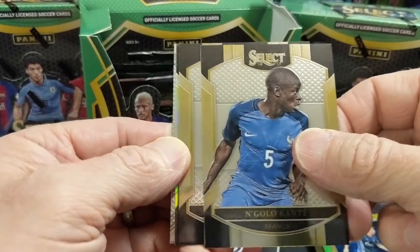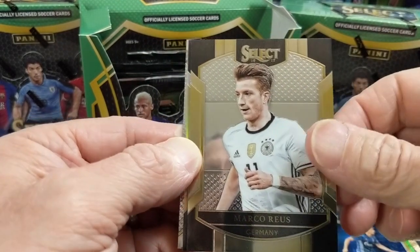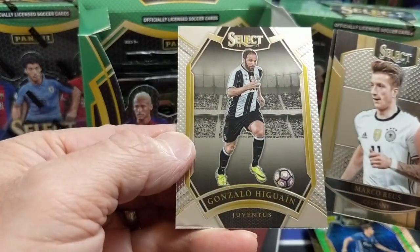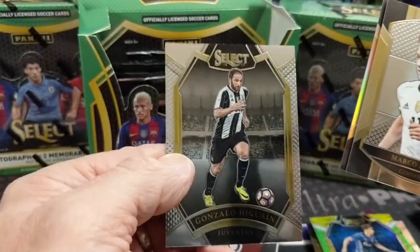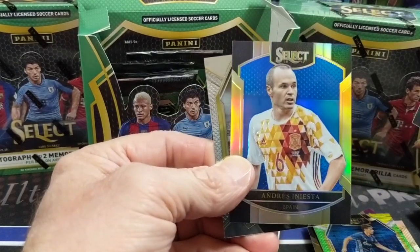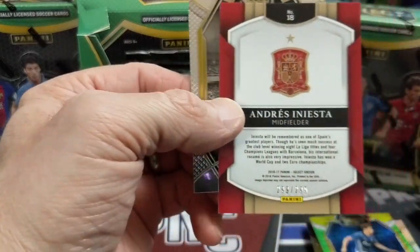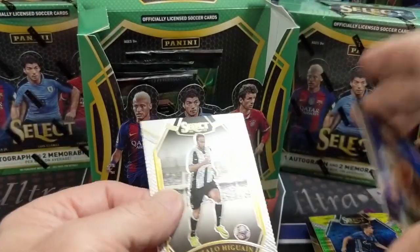Marco Ruiz — that's how you say his name. Higuain. Andres Iniesta — that's a cool blue, numbered to 299. So that's like three or four numbered cards already — pretty good. These are actually base cards. So let's see if they say the level on the back. Nope, it's not like the current ones where they'll say it on the back — it's like a field level or something.